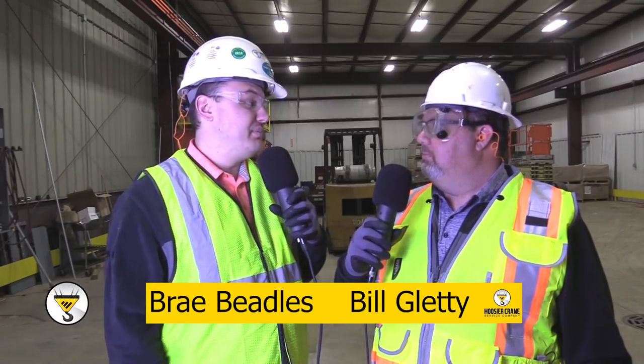Hoosier Crane was asked to speak at a national symposium for the crane industry in regards to fall protection. All joking aside, it's a great honor to be able to go and speak at this symposium. Hoosier Crane is going to put a video together and talk to some of the old timers about back in the day when there wasn't as much concern about safety.